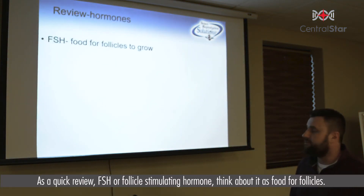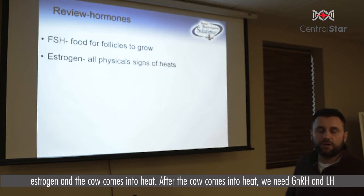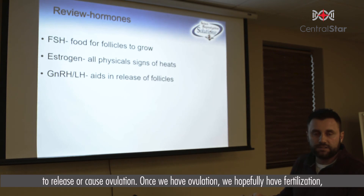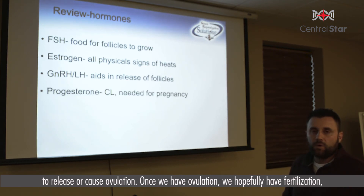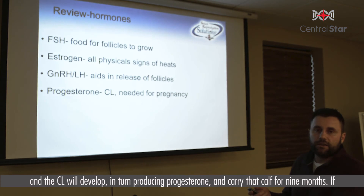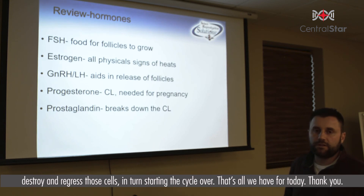As a quick review: FSH or follicle stimulating hormone — think of it as food for follicles, feeding them so they will continue to grow. Once we've grown the follicles, we get estrogen and the cow comes into heat. After the cow comes into heat, we need GnRH and LH to cause ovulation. Once we've got ovulation, we've hopefully got fertilization, and a CL will develop producing progesterone to carry that calf for nine months. If unsuccessful, prostaglandin comes into play — its job is to destroy and regress those cells, in turn starting the cycle over.